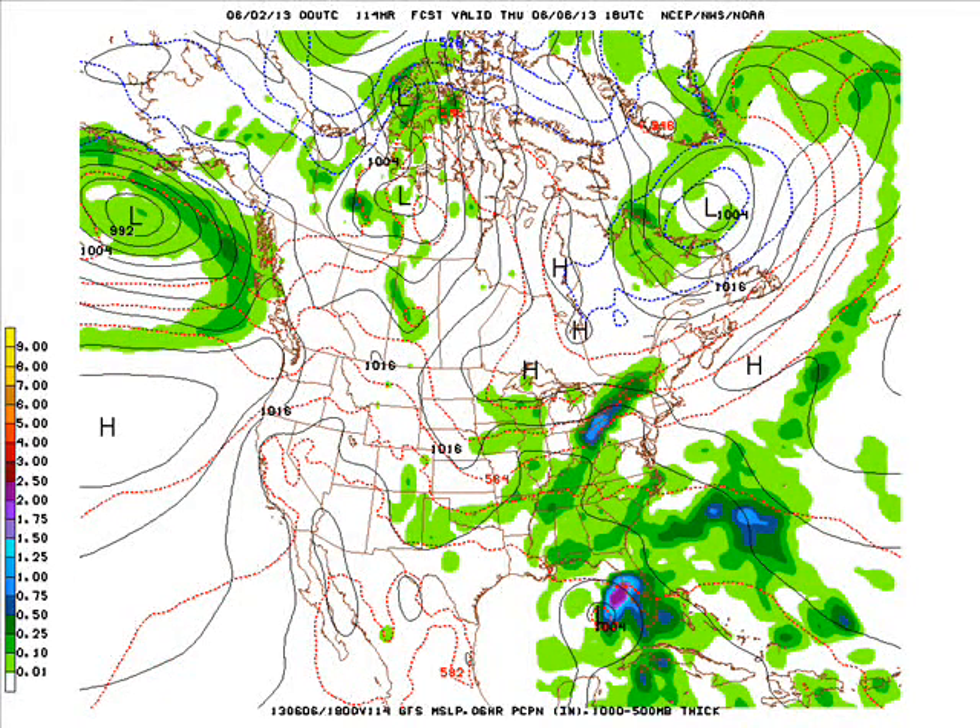Around here though we still have an isolated shot at some showers and maybe a thunderstorm or two, with temperatures a couple degrees either side of 70, maybe lower to middle 70s depending on sunshine.